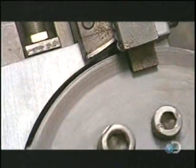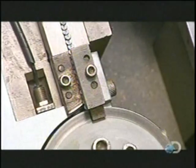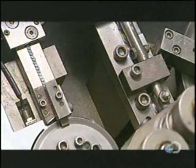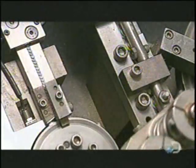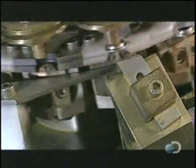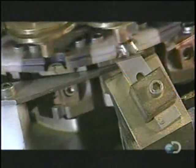A welding machine fuses one-and-a-half-inch nails onto the cap of the battery. This is where the current collects before it's discharged. The machine ejects the cap when finished, and another machine inserts it into the negative end of the battery.